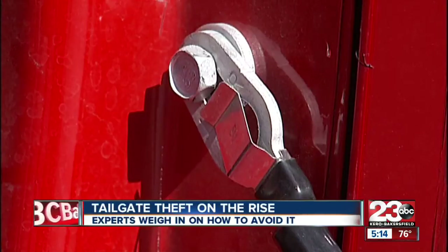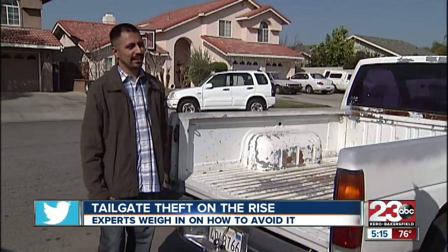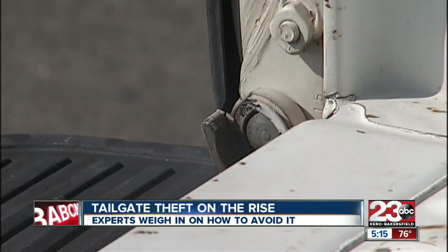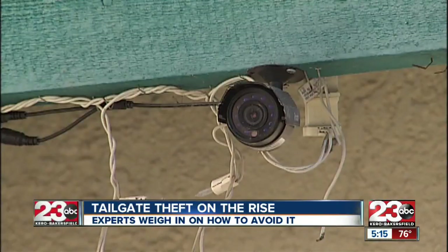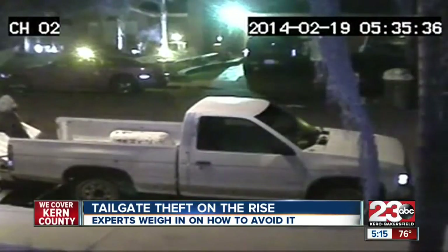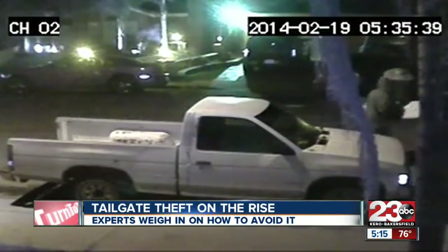Tailgate theft is quicker and easier than ever. For Delano resident Brian Delarmente, he didn't realize it until he watched his own surveillance video that proved it. 'I was angry. I can't believe somebody would just do that. It seemed way too easy. But now that I look at it, I see there's really nothing holding it. Anybody could just take it right off.'